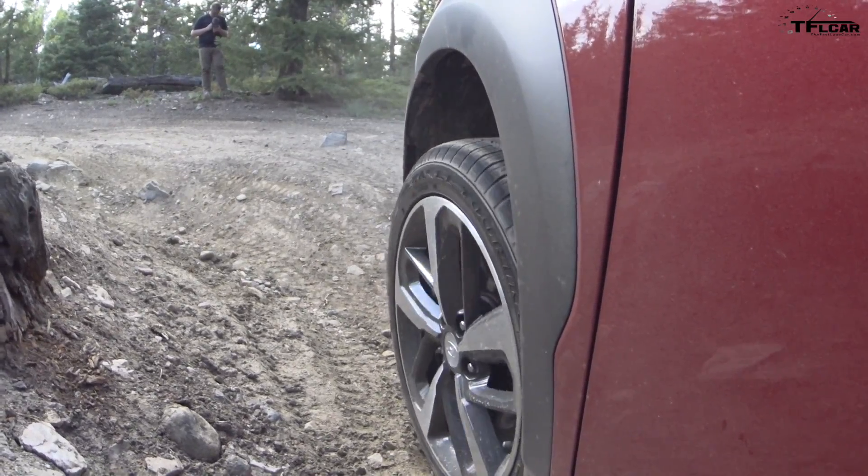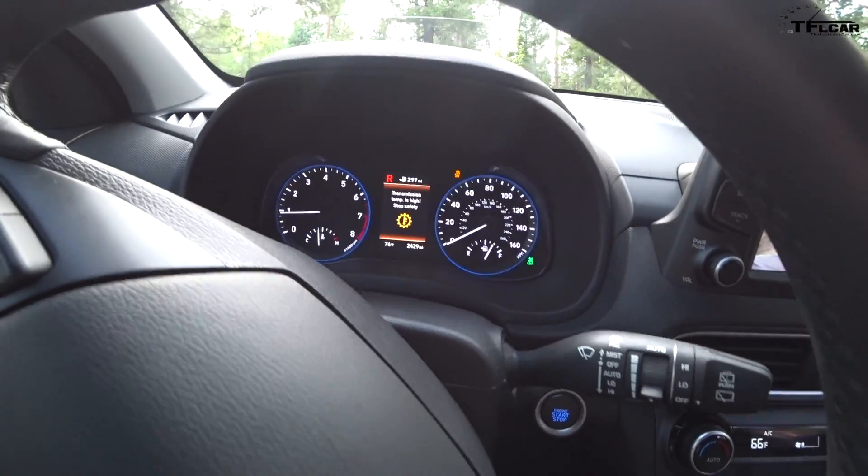I think we may have just overheated something quite badly there. 2018 Hyundai Kona off-road adventure on Goldmine Hill — that's coming up next.